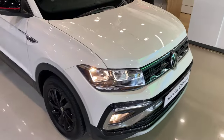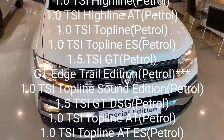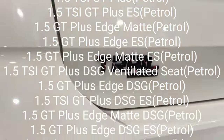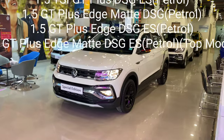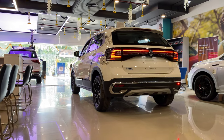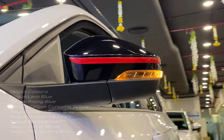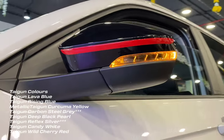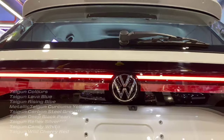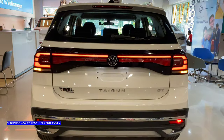The variants are: Standard 1L, Comfortline, Highline, and Topline in manual and automatic. In the 1.5L petrol engine, GT, GT Plus, Topline, and GT Plus Edge variants are manual and automatic. This trail edition is available in the GT Edge 1.5 manual transmission. It is available in Carbon Steel Grey, Reflex Silver, and Candy White — three colors.